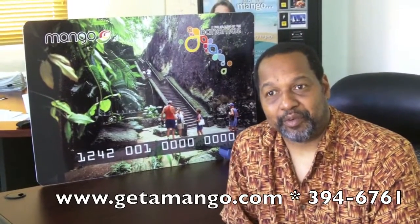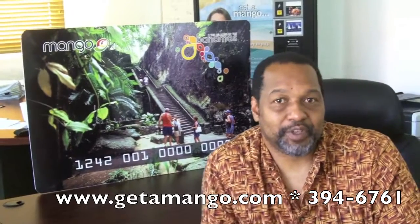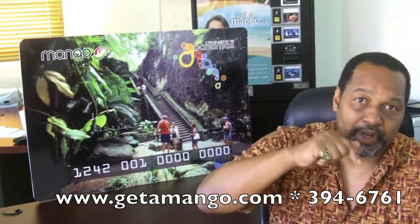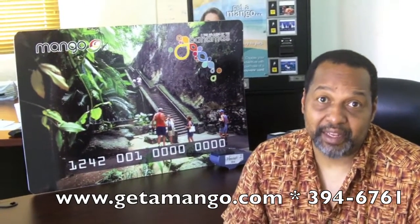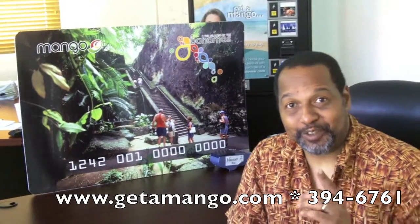So how do you go about getting a Mango Card? You can get a Mango Card by calling our offices at 394-6761 — that number is right down here on our screen — or you can visit the Mango website at www.getamango.com. I'll see you soon.